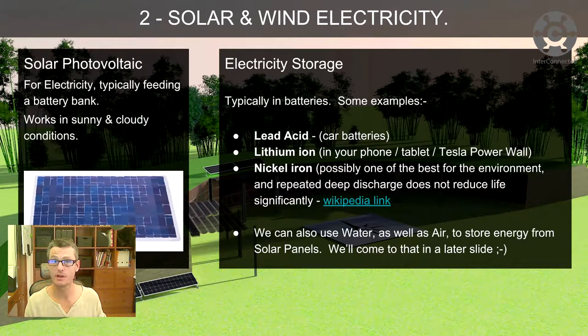Nickel iron is one of the types mentioned as being one of the best for the environment, because it's just nickel and iron — what's it going to do? Rust. It has a couple of advantages the other two don't have: you can repeatedly deep discharge nickel iron batteries, run them right down and then recharge them, and they seem to be absolutely fine. Do that with your car battery and you'll probably need a new one. They also take a lot of physical abuse and vibration — really useful batteries.